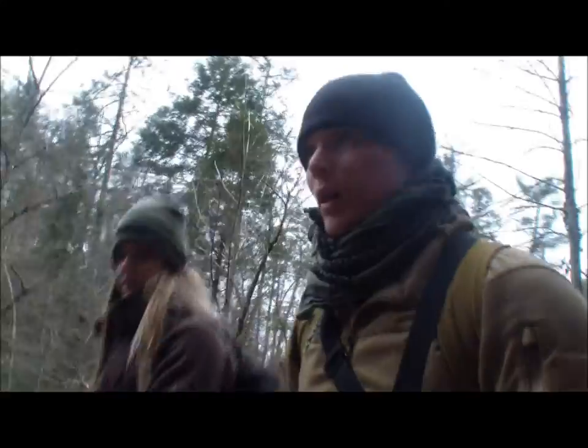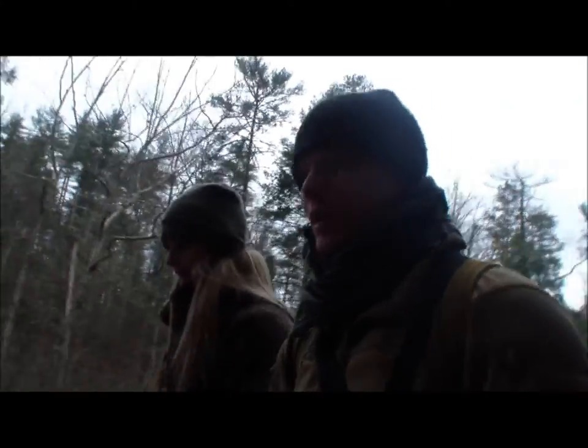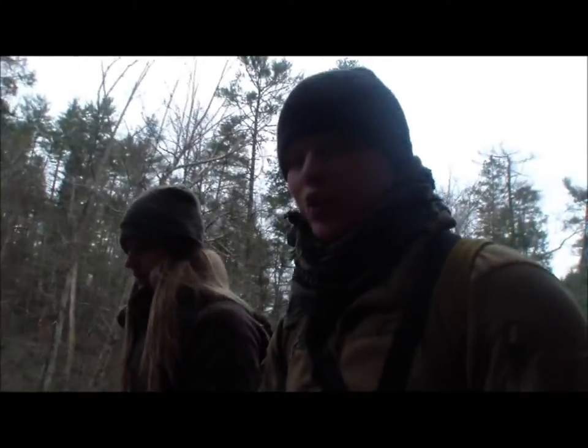I don't want to say always go out here and practice survival, because we're not meant to just rough it all the time. Sometimes it's important to go out there and enjoy it.